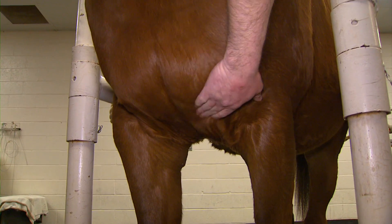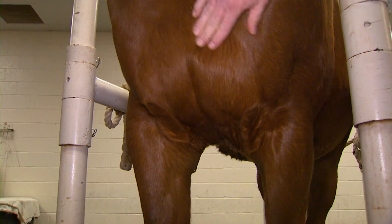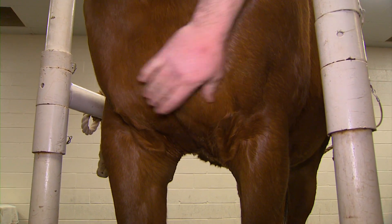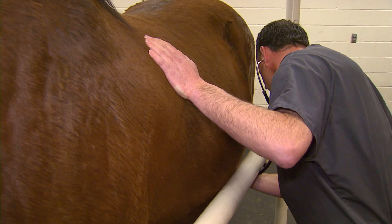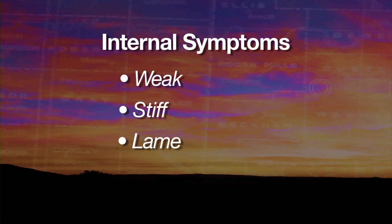Dr. Holbrook says 90% of horses with pigeon fever have external abscesses that can be drained. They can form on either side, but there's a lot of deep tissue in that area. The other 10% have internal problems and may appear weak, stiff, or lame because of the swollen tissue.